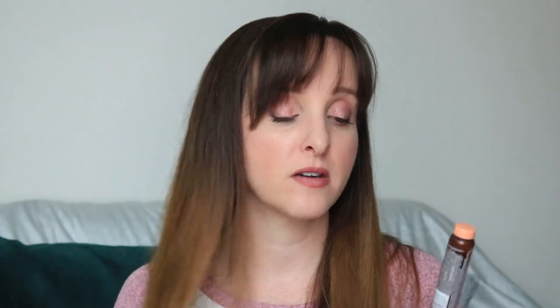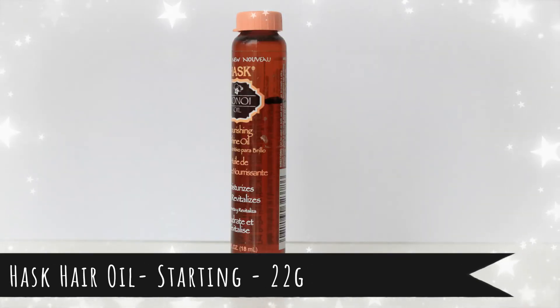My last item, number twenty, is a hair item — the Hask Monoi Oil nourishing shine oil. I usually use this on the ends of my hair when it's wet, or sometimes dry in winter when the ends feel dry even though the roots need dry shampoo. I think I can finish this — I've put a marker on it and I'd say I'm about a fifth of the way through. I have two other hair oils, so I need to work through at least one, and this is the oldest. I'd definitely repurchase these in the future.